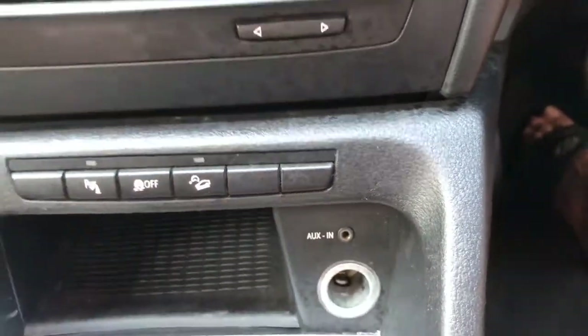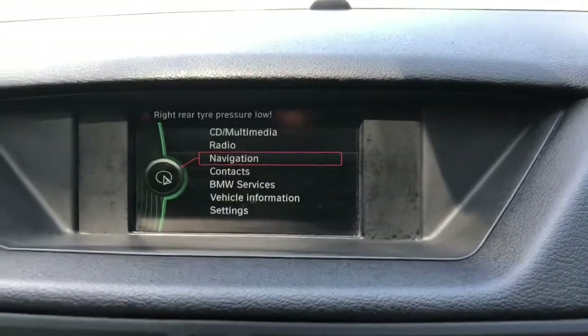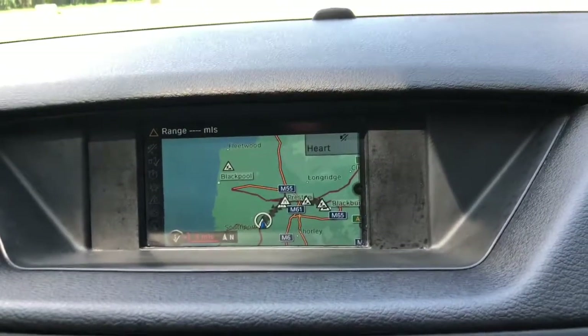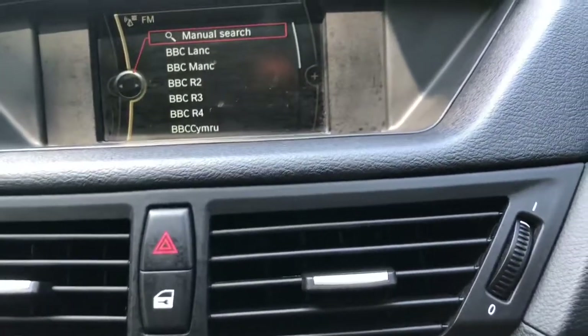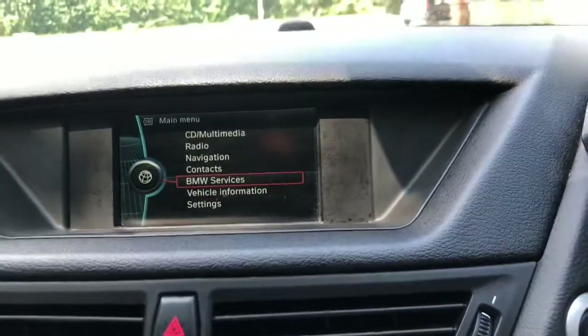You've got an aux input, and all the controls for the screen are here — including navigation, which is a really good, user-friendly nav system. There's also radio and the main menu with all sorts of controls on there.